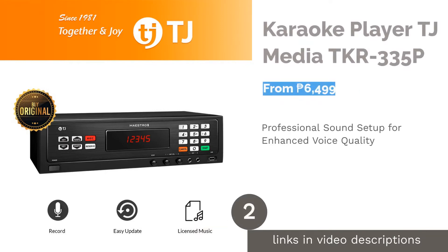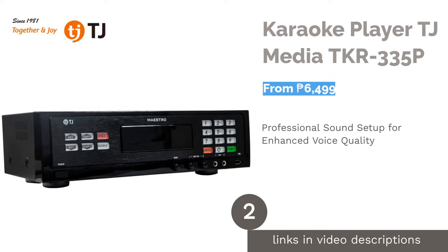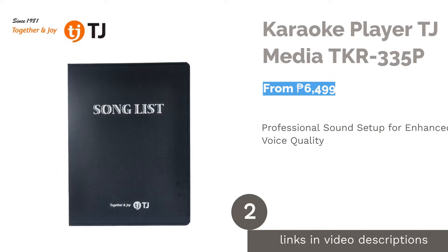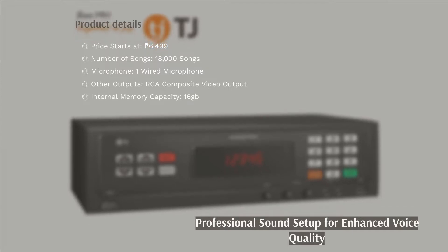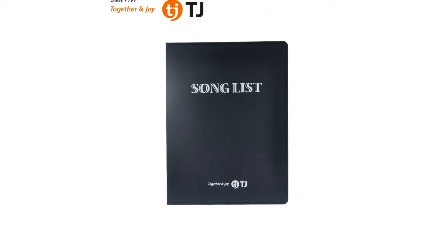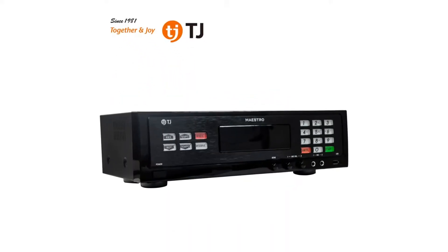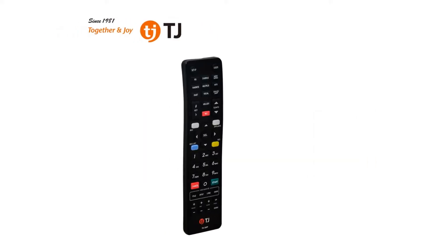The second product on our list is the Karaoke Player by TJ Media. TJ Media's Karaoke Player offers more than 18,000 licensed English and OPM songs in its songbook. The songs can be updated monthly by downloading from the website or via smart card technology, and it has 16 GB internal storage to store newly downloaded songs. This home karaoke allows you to have a superb recording, and you can download your saved recordings by plugging in a USB thumb drive.